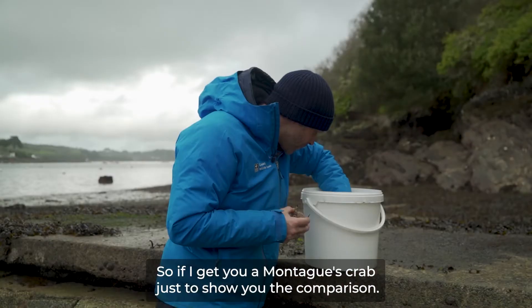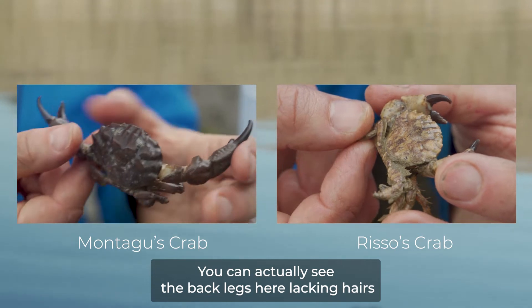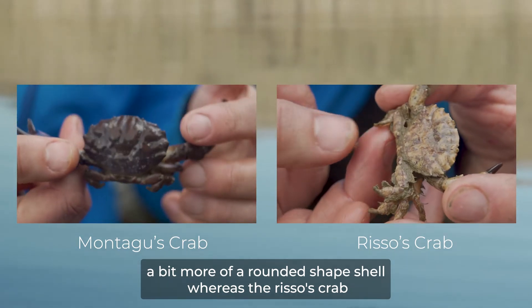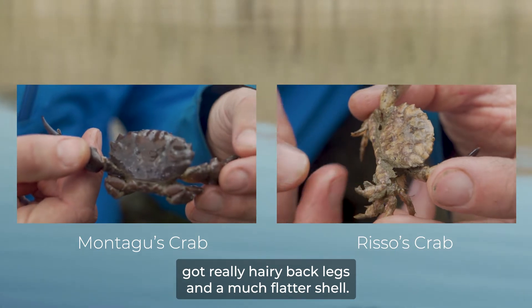If I get you a Montagues crab just to show you the comparison — you can actually see the back legs here, lacking hairs, with a bit more of a rounded shell shape. Whereas the Rizzo's crab has got really hairy back legs and a much flatter shell.